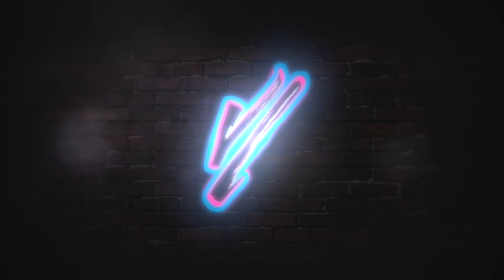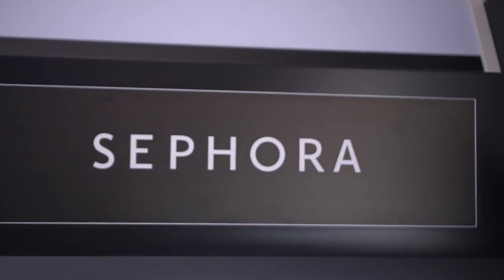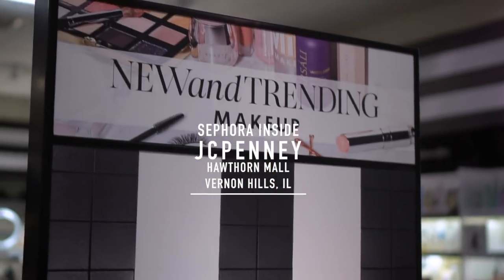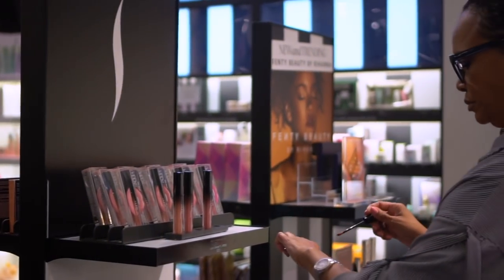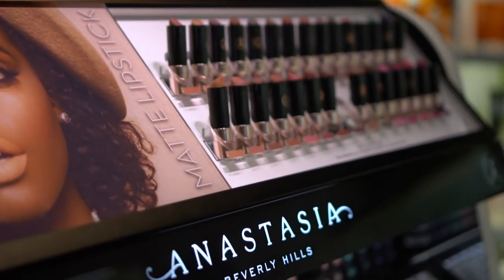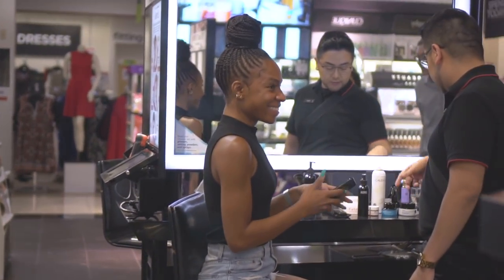Hey guys, welcome back to my channel. Today I'm going to be sharing a video of my most recent trip to Sephora inside JC Penney. This video is in partnership with them to share with you all about how you can get shade matched and try new foundations. I know it can get really overwhelming going to Sephora and trying to pick your shade from all the thousands of shades they have, but Sephora inside JC Penney does have beauty advisors that can help you get shade matched and find the best foundation for you.